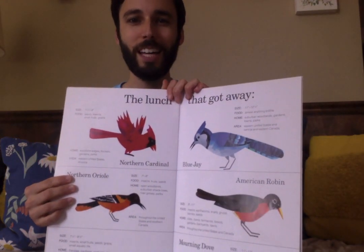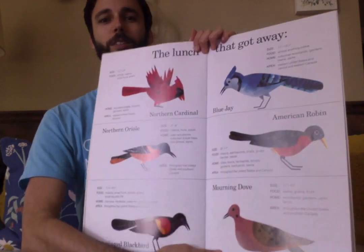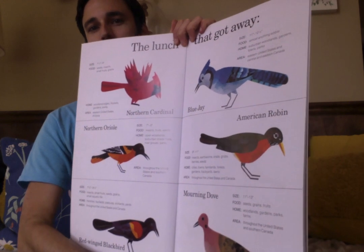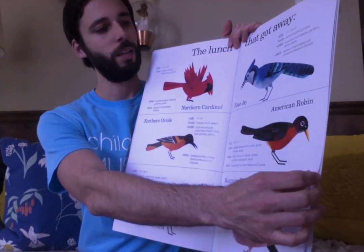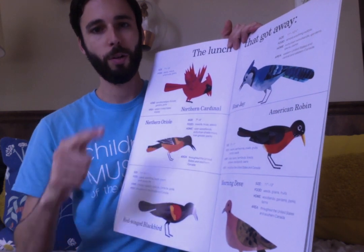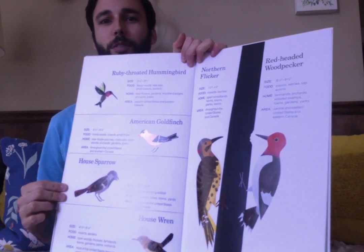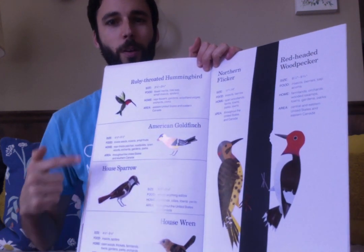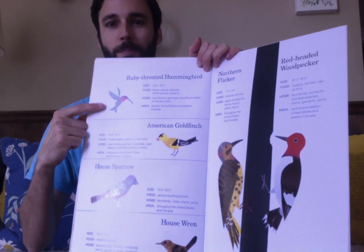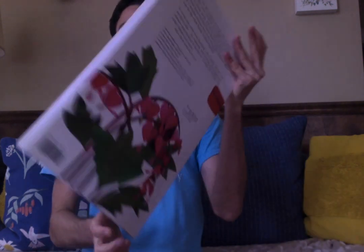So next time you go outside on a walk, see what kind of birds you can find in your yard. You can see what colors they are, and they might be bigger or smaller, or they might be doing different things, like pecking a tree, or flying, or digging for worms. So next time you go outside, thanks for listening!